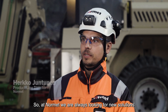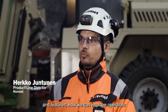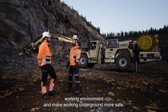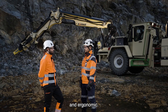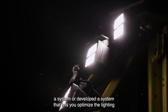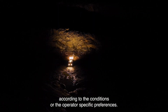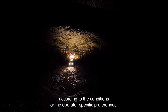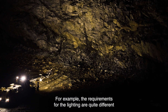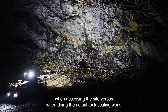We at NORMED are always looking for new solutions and features to improve the operator's working environment and make working underground safer and more ergonomic. What we've done is develop a system that lets you optimize the lighting according to the conditions or the operator's specific preferences. For example, the requirements for lighting are quite different when accessing the site versus when doing the actual rock scaling work.